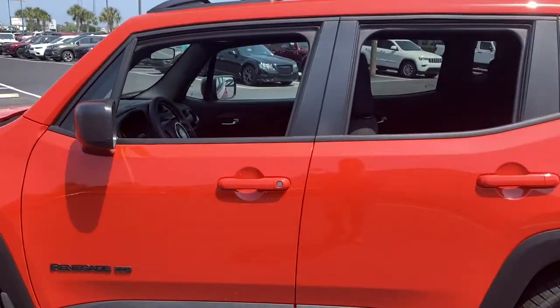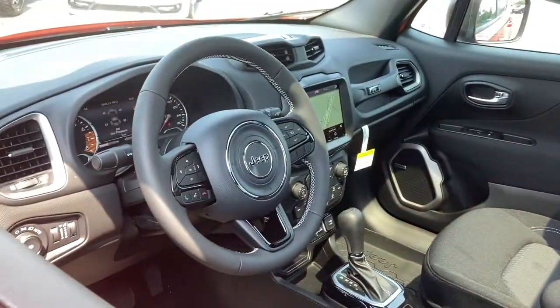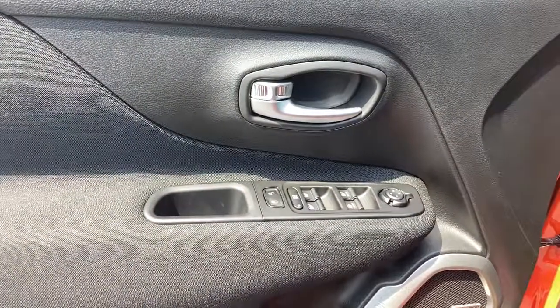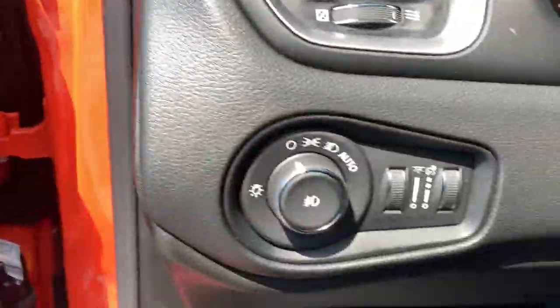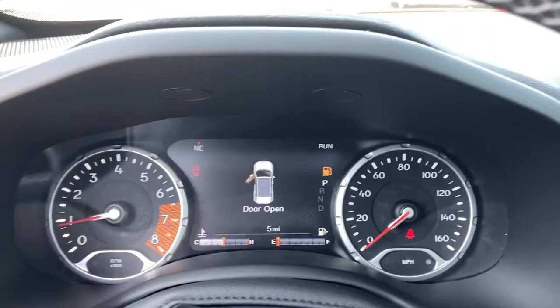Aluminum wheels, electronic stability control, trip computer, bucket seats, power windows, four-wheel disc brakes, power steering. Don't be afraid to drive outside the box — drive the Renegade.